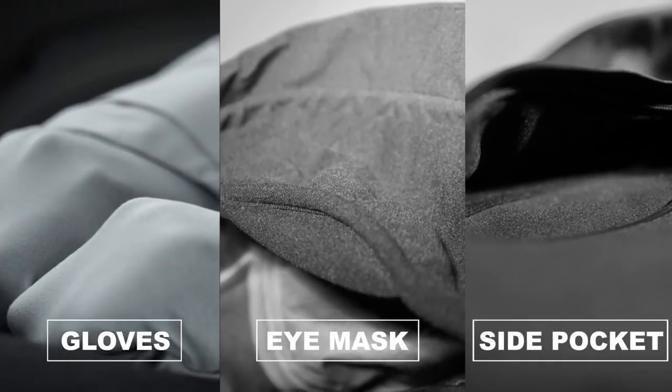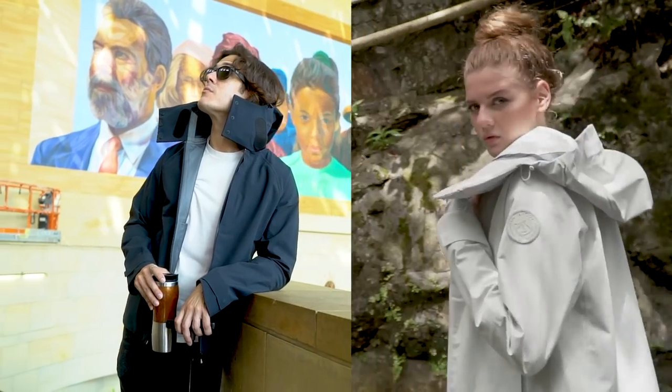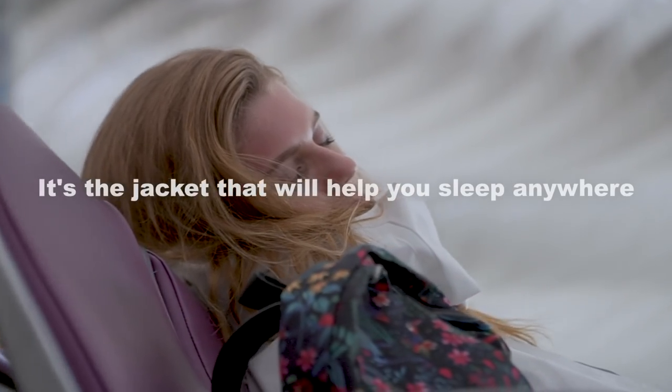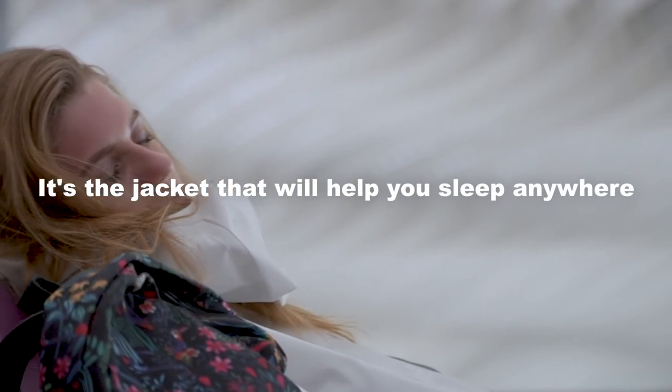With five fashionable colors, you'll want to wear it cycling, sightseeing, hiking, on a train, in a car, in the air. It's the jacket that will help you sleep anywhere.